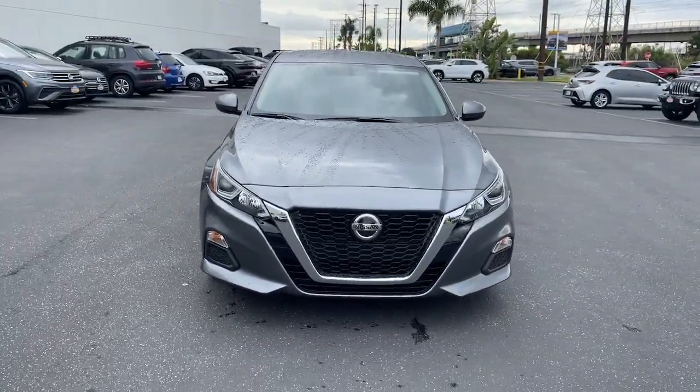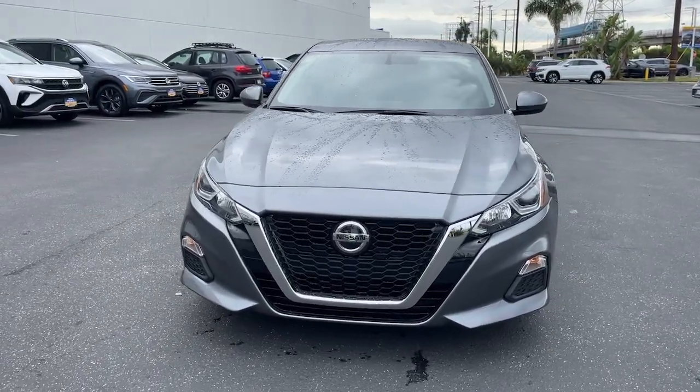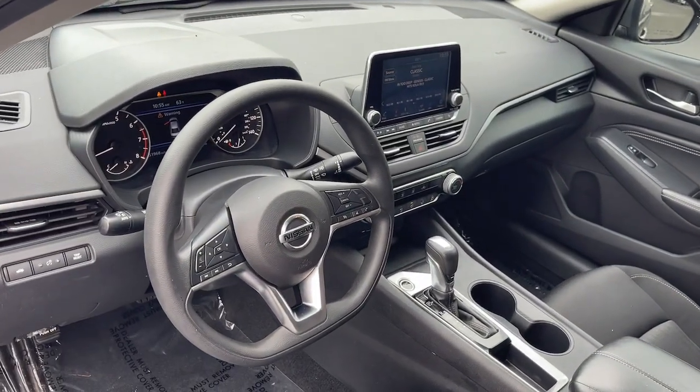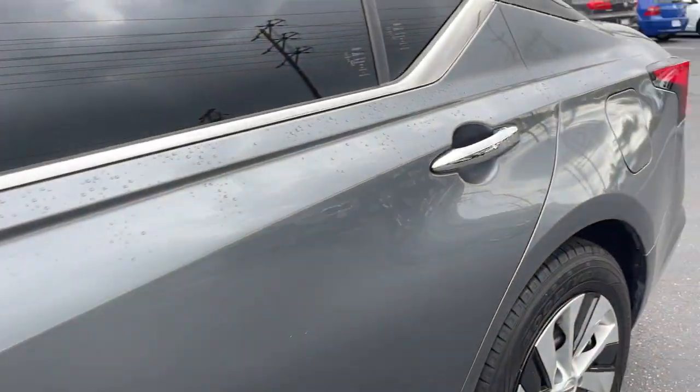The following are some of this vehicle's highlighted options: keyless entry, satellite radio, electronic stability control, power driver seat, traction control, intermittent wipers, passenger vanity mirror, tire pressure monitoring system, rear reading lamps, and automatic headlights.